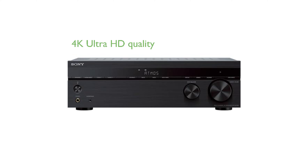With 4K Ultra HD picture quality, Dolby Vision, and a variety of input and output terminals, this receiver transforms your viewing experiences into a theater-like spectacle.